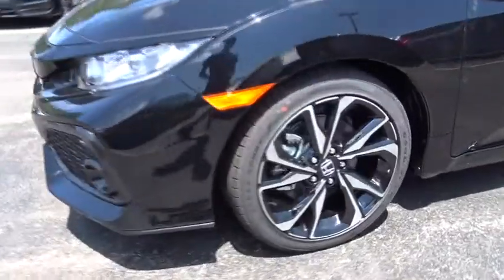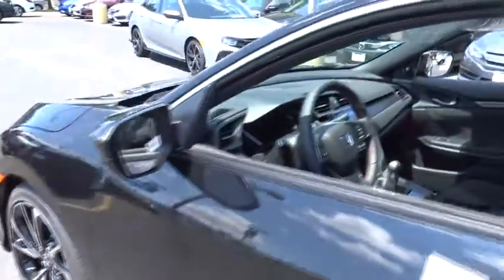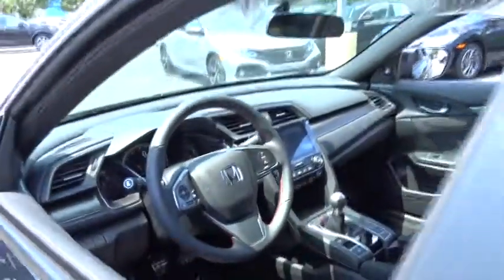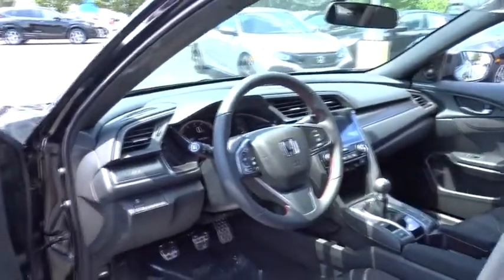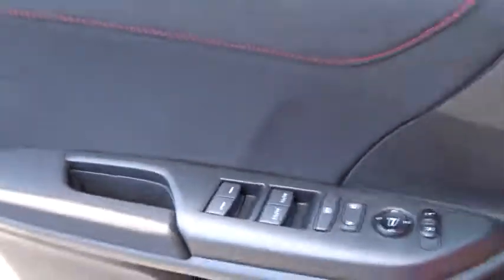Here are some of this vehicle's great options: traction control, dual airbags, power steering, four-wheel disc brakes, security system, electronic stability control, rear window defroster, power windows, fog lights, heated front seat, trip computer.